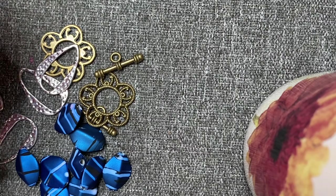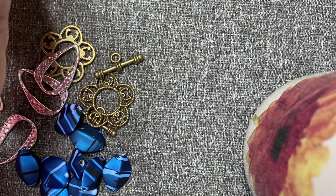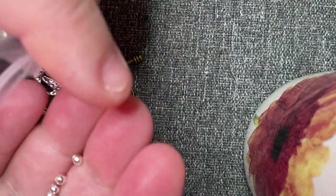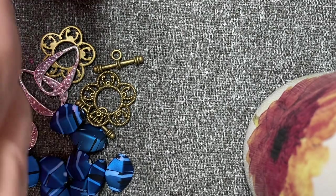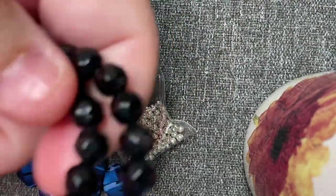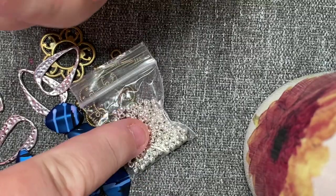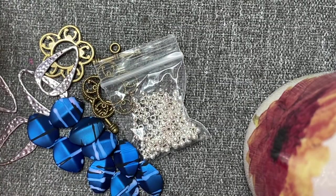Also in this mix was a hundred silver plated 3.4 millimeter metal spacers — they're just the little round beads, they're tiny tiny tiny. And the other thing in this mix is an 11 and a half strand of black faceted 8 millimeter glass rounds. So for the blue beads, the silver spacers, and this strand it was $2.25 — I probably would have paid that just for those blue ones, I've never seen those before, those are cool.